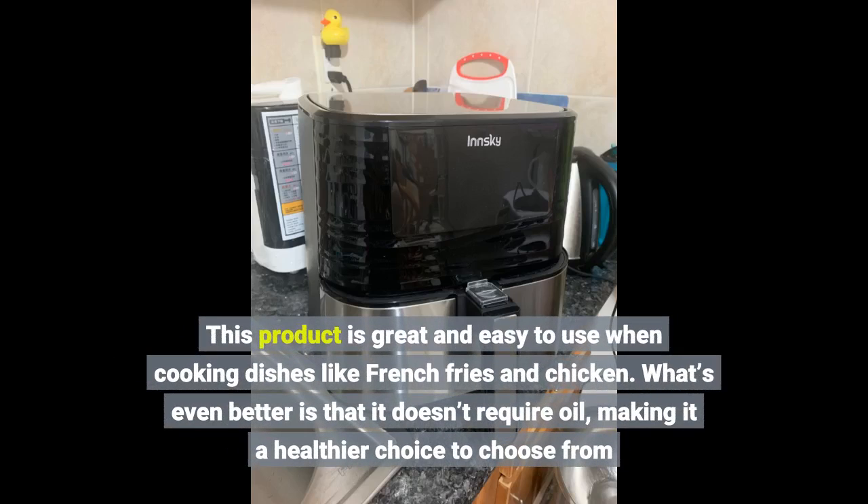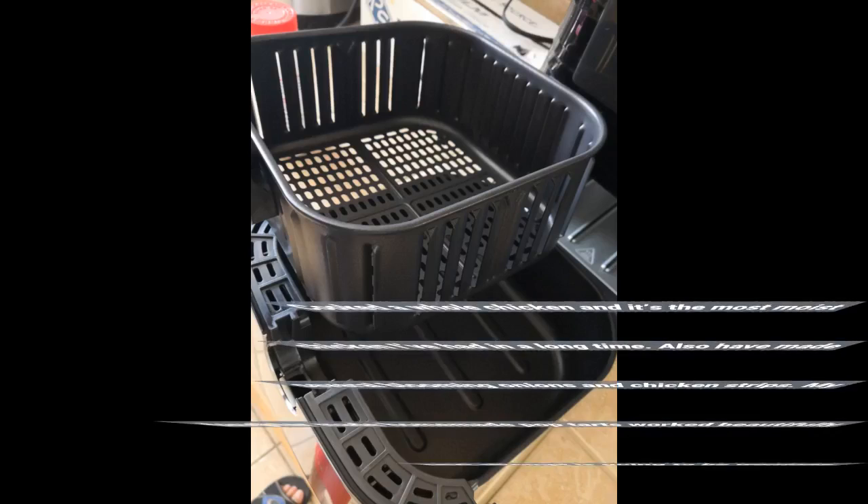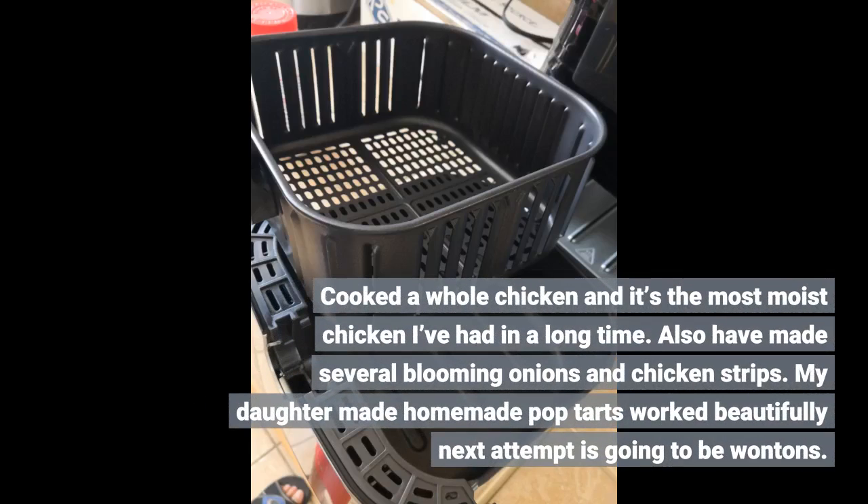This product is great and easy to use when cooking dishes like french fries and chicken. What's even better is that it doesn't require oil, making it a healthier choice. I cooked a whole chicken and it's the most moist chicken I've had in a long time. I've also made several blooming onions and chicken strips. My daughter made homemade pop tarts and they worked beautifully. Next attempt is going to be wontons.